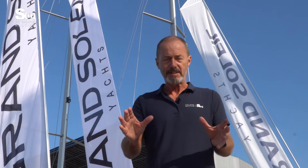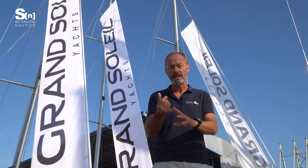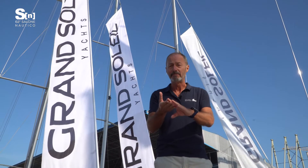Grand Soleil's mission is to modernize yachting tradition by taking the best solutions and giving them a contemporary edge. The purity of the GS 72's profile — especially in the Performance version — is in some ways a throwback to sailing yachts of the past. But make no mistake, this is a thoroughly modern yacht in terms of design, construction, comfort and performance.